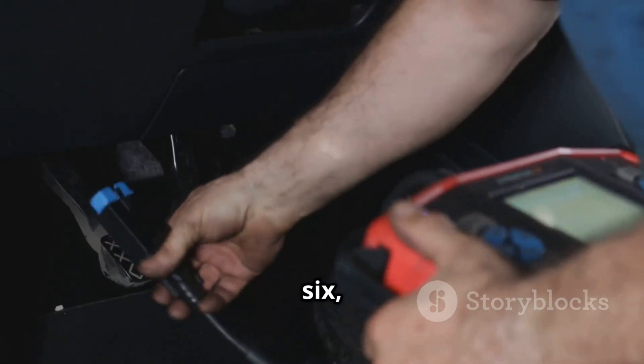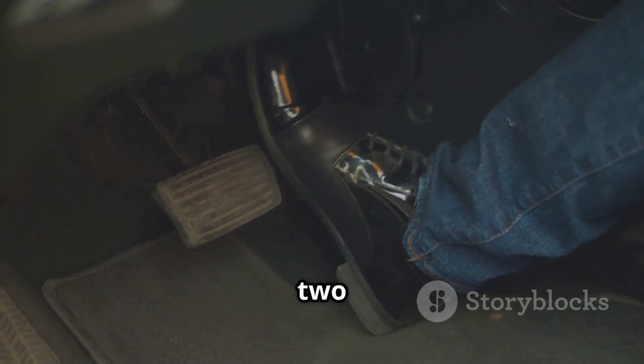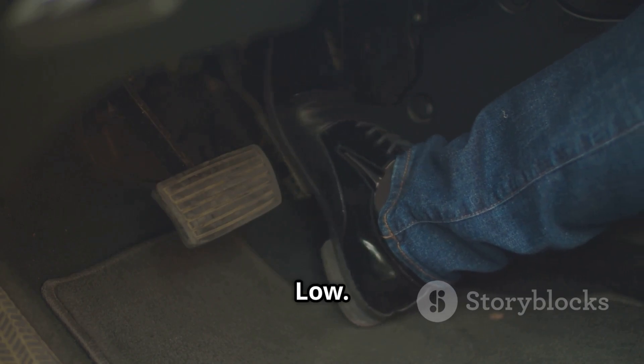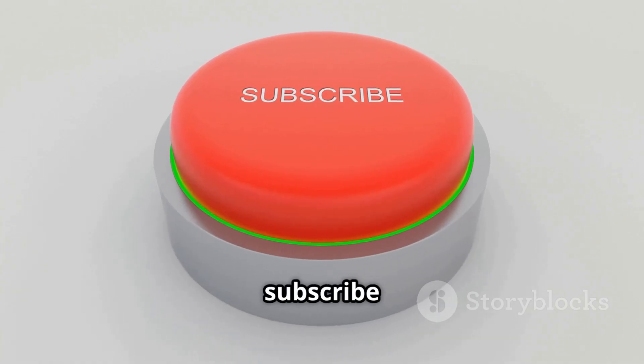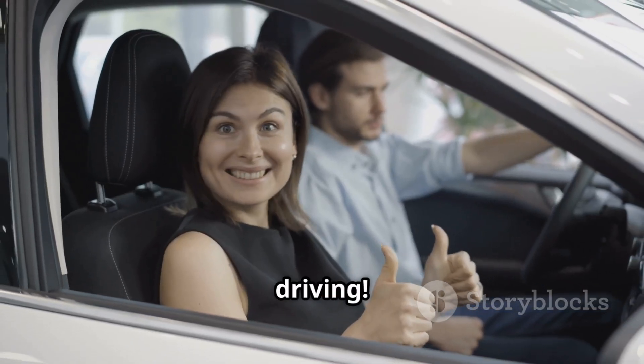If you found this helpful and want more car troubleshooting guides, check out these videos next: P0226, which covers the throttle position sensor performance issue, and P0227, which covers the throttle or pedal position sensor circuit low. Don't forget to like, share, and subscribe to IG Garage for more car repair tips. Thanks for watching and happy driving!